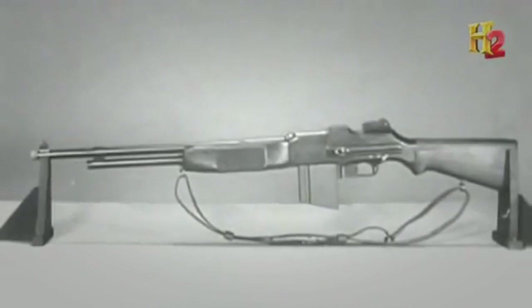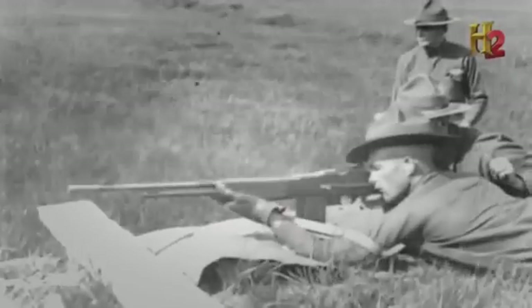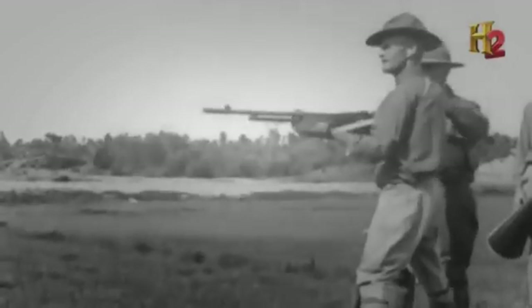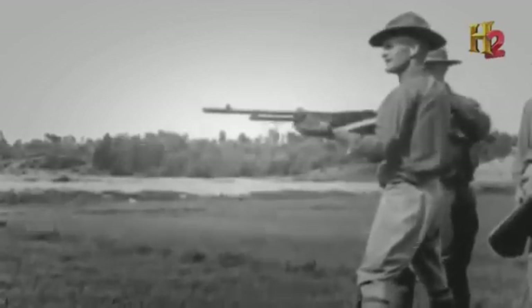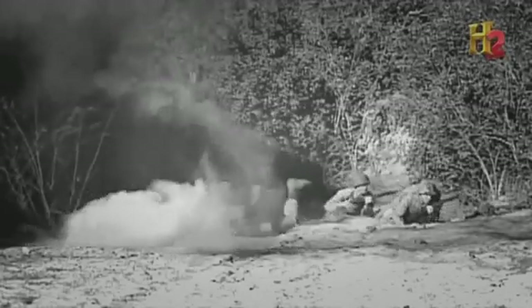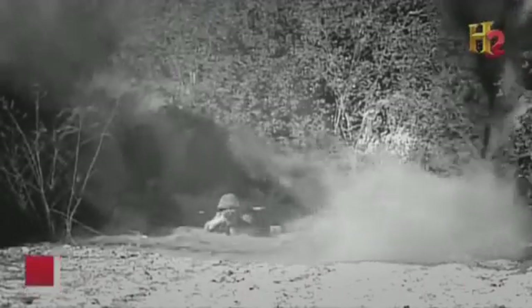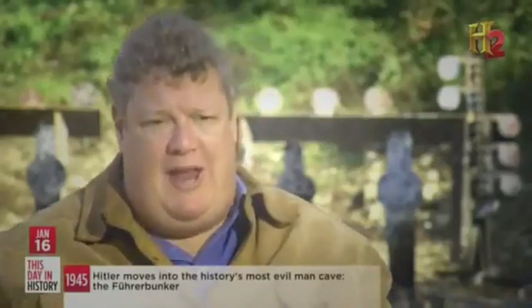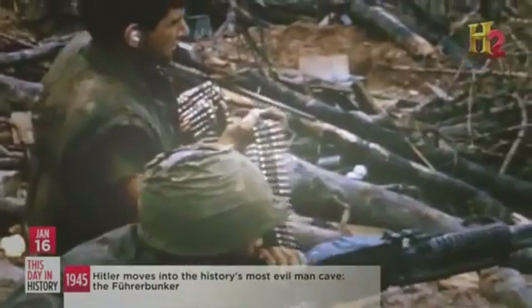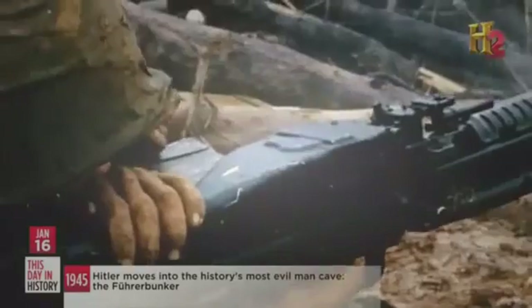The Browning automatic rifle, in its original form, weighed less than 16 pounds and had a 20-round magazine — one soldier could easily carry it forward and have a fully automatic weapon. The Browning revolutionized war fighting. Instead of hanging back, the machine gun could now go on the offensive — used to help take the enemy's positions. This transition gave us a second wave of machine gun development.